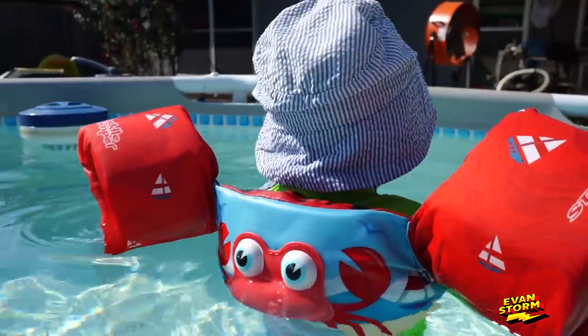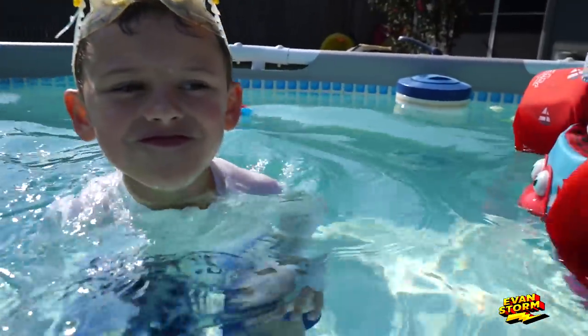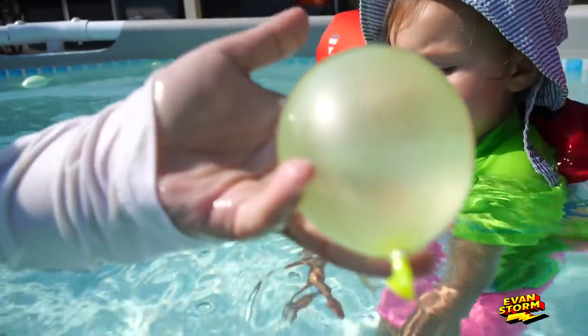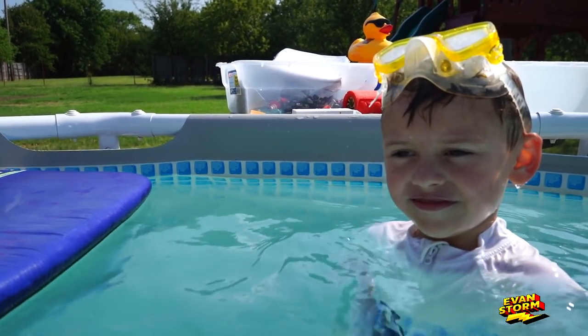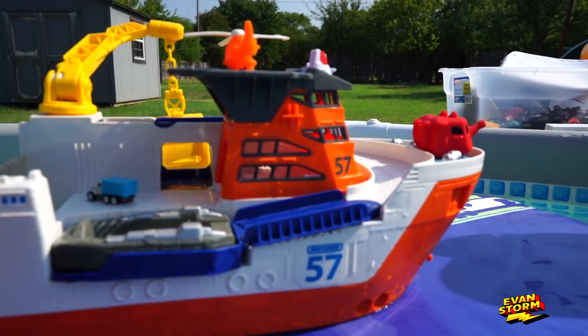Oh look, it's your sister. Hey, Emily. Stormers, if you hear anything behind us, it's the little baby. She's got some water balloons. Where's the helicopter? Oh, what happened to the helicopter? Let's put it back. Alright Evan, let's put some cars, some Hot Wheels and Matchbox, on our rescue ship.